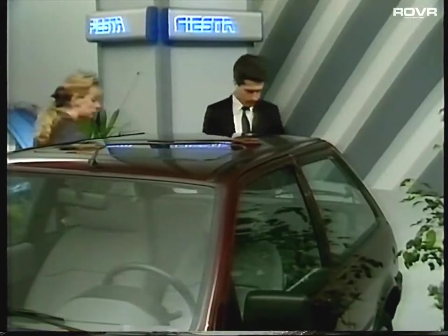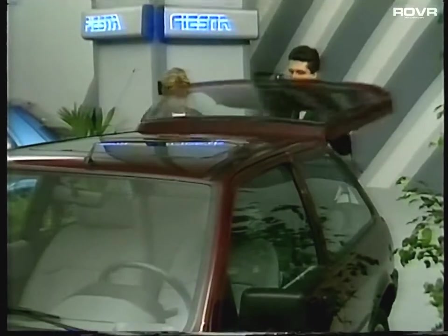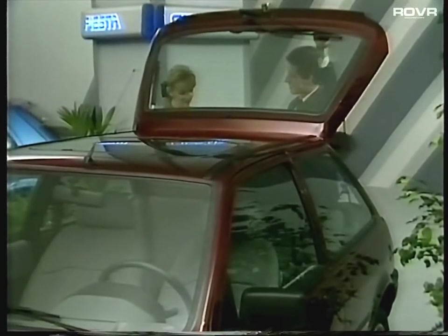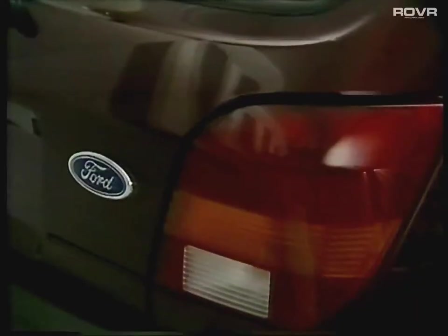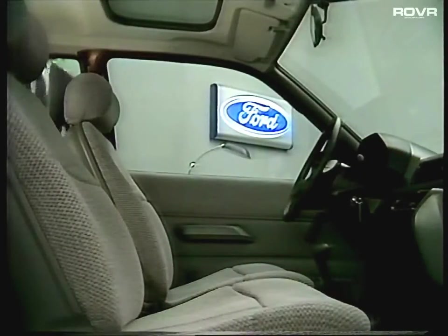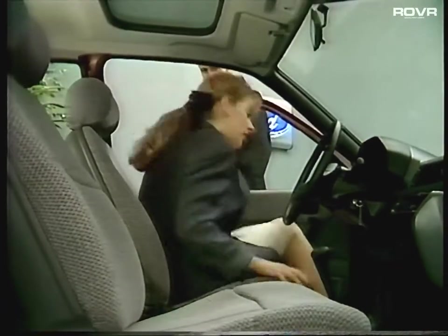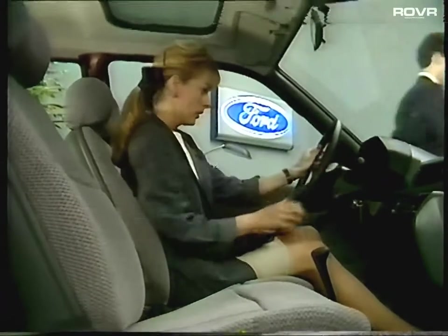Careful design detail has produced up to 15% reduction in drag coefficient compared with the outgoing model. All new Fiestas have a wrap-around tailgate which not only offers a much larger rear window, but has been designed to be especially rigid for freedom from squeaks and rattles. Inside, the design and appearance of both the overall environment and the detail fit and finish add up to an overriding sense of quality of manufacture.